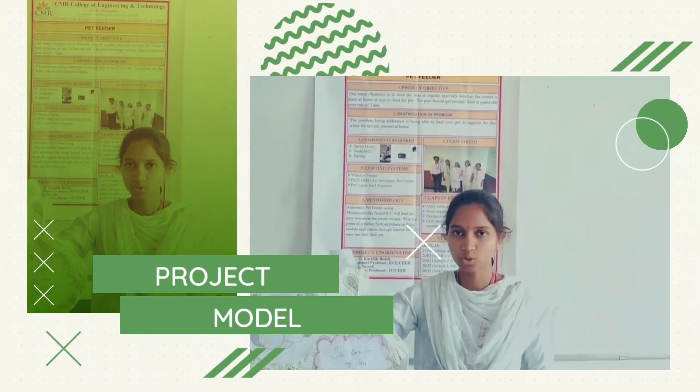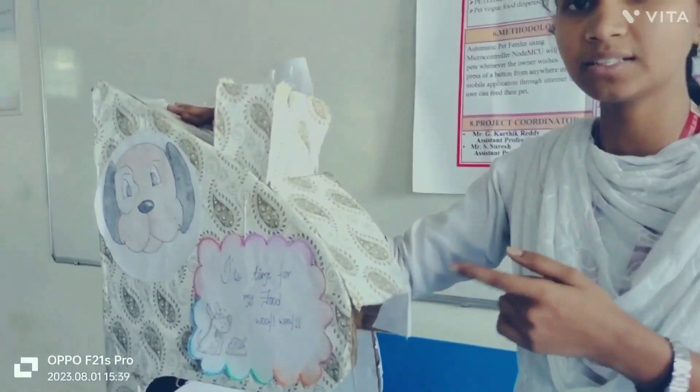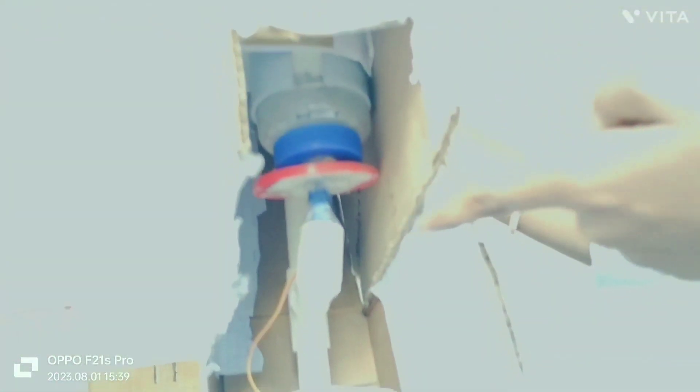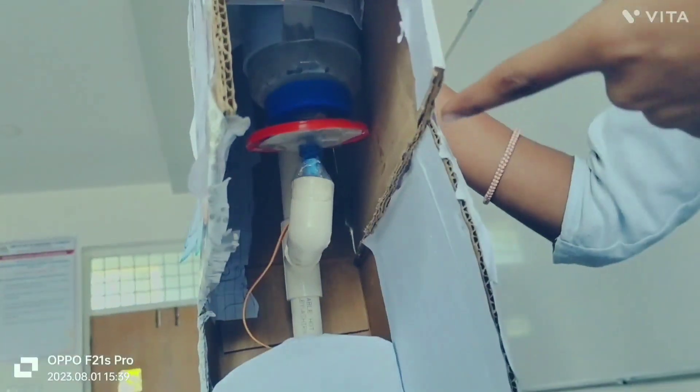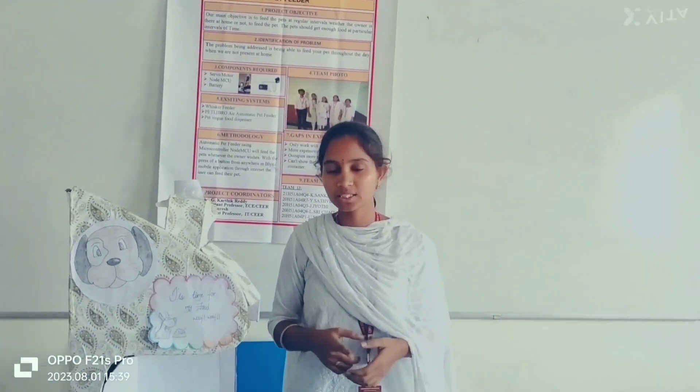My name is Jyoti from Team 13. This is our project model. It works with the components NodeMCU, servo motor, and a power supply. The battery is connected with the NodeMCU, which is connected to the Wi-Fi module. With the help of the Wi-Fi module, the servo motor can be operated via NodeMCU, so the user can operate the servo motor from anywhere.